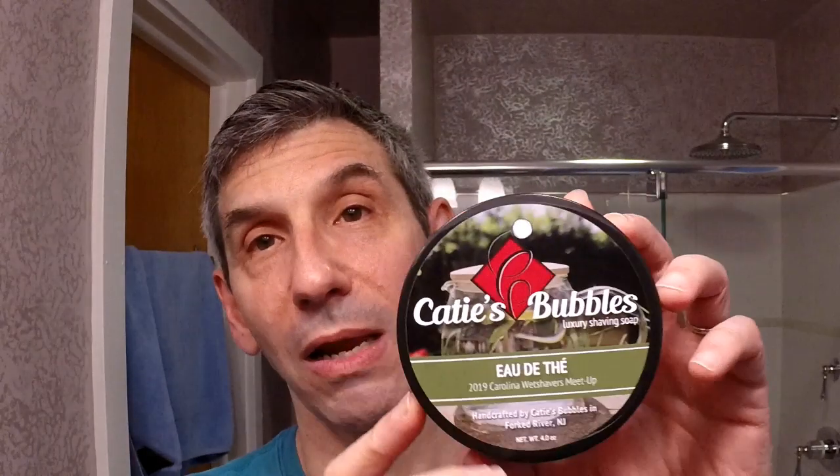Quick lightning round recap. Katie's Bubbles Eau de Te — means tea water. This was formulated for the 2019 North Carolina Wet Shavers Meetup. I have the soap, the aftershave lotion which you can use as a pre-shave, and the eau de toilette. Very, very nice vegan soap — clearly one of my favorite soaps. This formula works great. If you're skipping vegan soaps because you think they can't compete with tallow-based soaps, try one of these for sure — you might be quite surprised. Great slickness, easy to work with, easy to lather, clean rinse, good protection. Love that stuff.